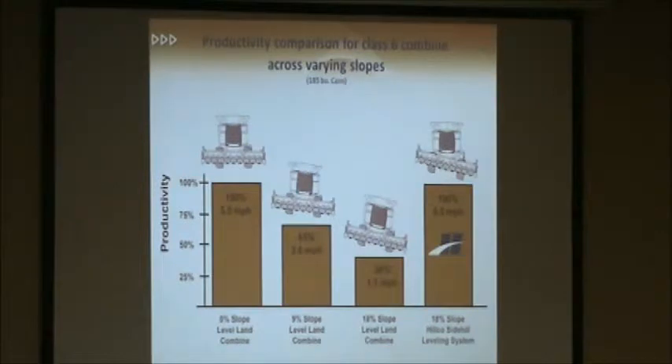I have a productivity comparison chart here for a Class 6 combine. The first three bars are non-leveling machines. A non-leveling machine on flat ground runs at 100% productivity — full leveling speed. That same combine on a 9% slope, in order to avoid excessive grain loss, has to slow down to 3.6 miles per hour, so now we're at 65% of our original productivity. On an 18% slope, we're all the way down to 30% of our original productivity, going less than 2 miles per hour. The last column — a HILCO Side Hill Combine on an 18% slope — still has 100% productivity, still able to maintain that full level and speed.